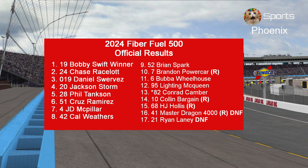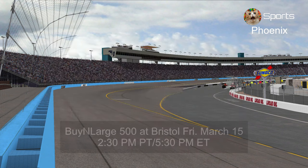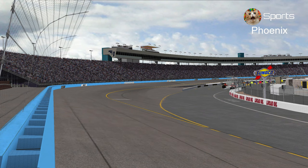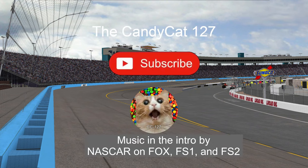Congratulations to Bobby Swift, winner here at Phoenix. Here are the official results: Jackson Storm was the fastest car of the day. Next Friday is Bristol Motor Speedway for the first spring race at 2:30 PM Pacific and 5:30 Eastern. Thank you for watching — like and subscribe, and see you in Bristol, Tennessee. This is the Candy Cat Hern 27, signing out.